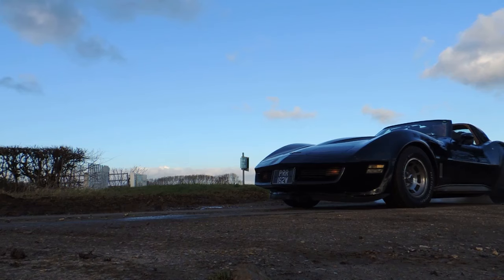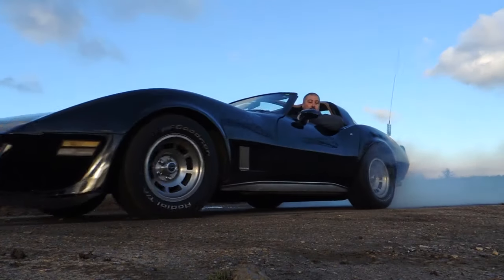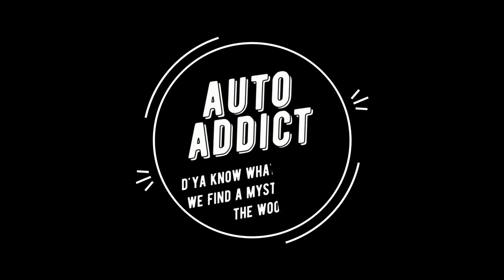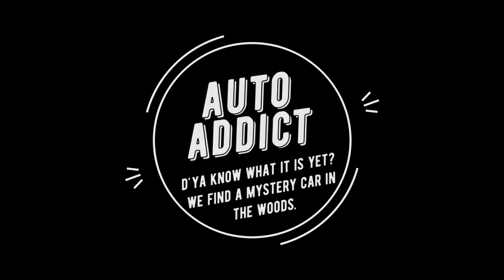Hello, people of the interweb. Something a bit different today, a bit unusual, not the norm. We're out in the Land Rover — it's back on the road. I couldn't resist taxing it.